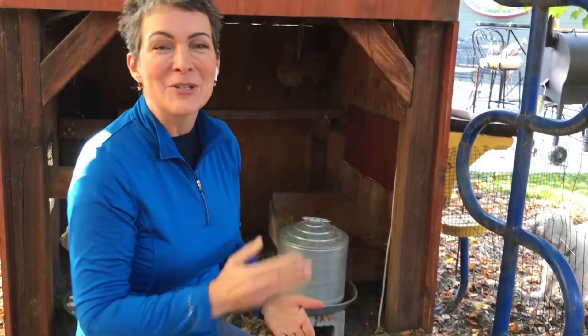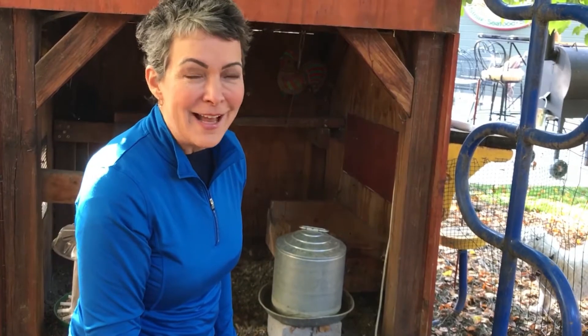Just get them off the nest. Make sure they get food and water. They'll go back, and it'll last about 21 days.